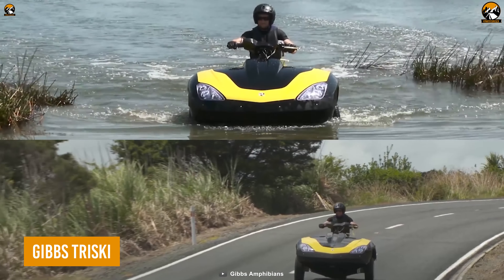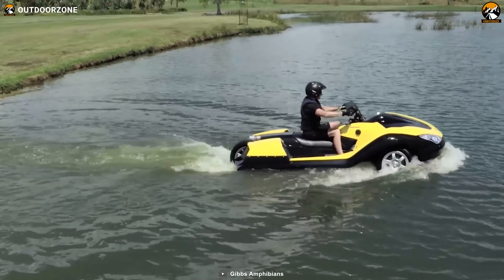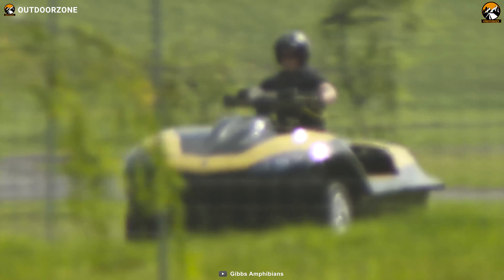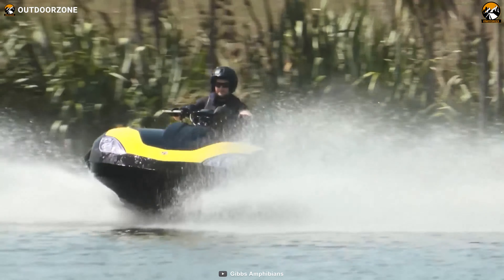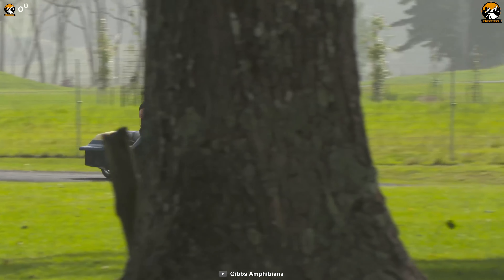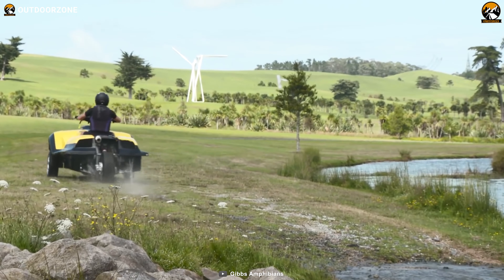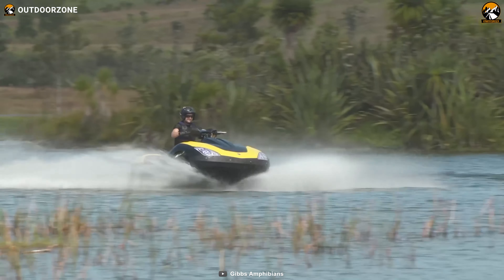What if someone wants a vehicle that can conquer both water and land? There are many amphibious vehicles nowadays, and the Gibbs Triski amphibians are no exception. They can take you anywhere, whether it's a paved road or a water body. The amazing fact is that it's able to run at 40 miles per hour on water, and also generate decent speed on the road. Moreover, its HSA platform and twin jet system make this vehicle one of the most reliable transportation options to take your excitement to the next level.